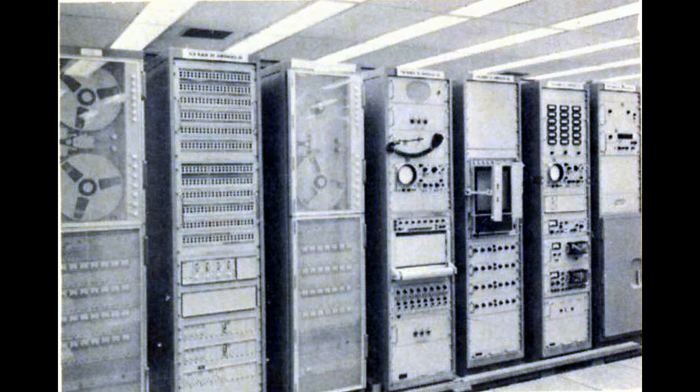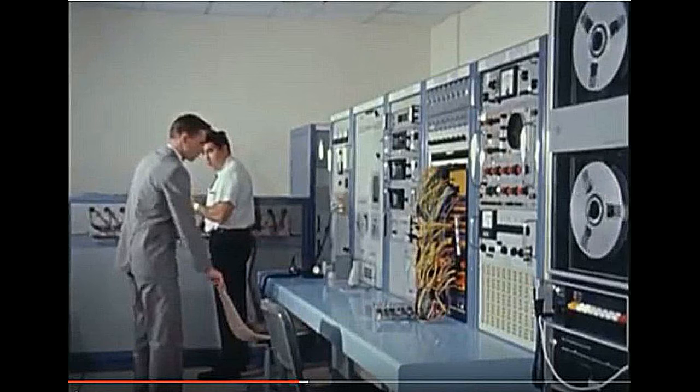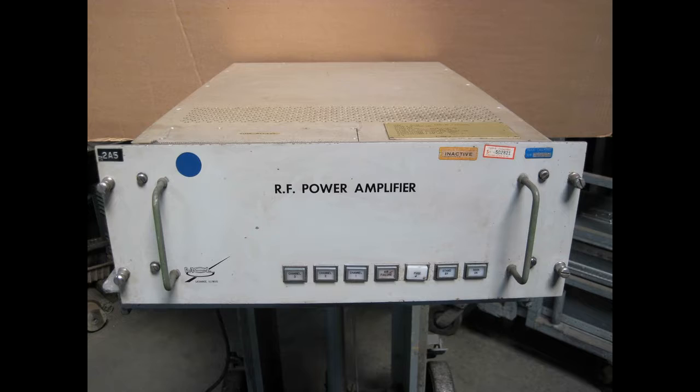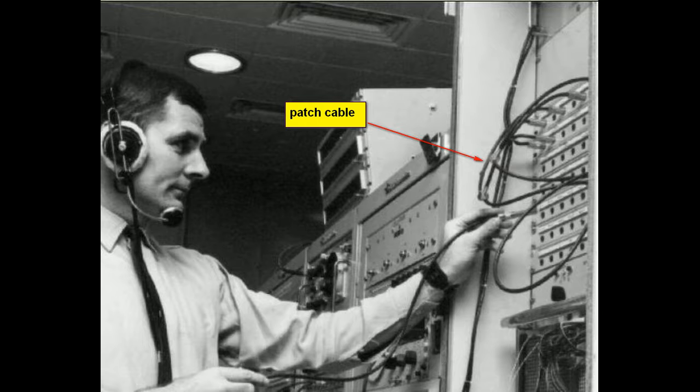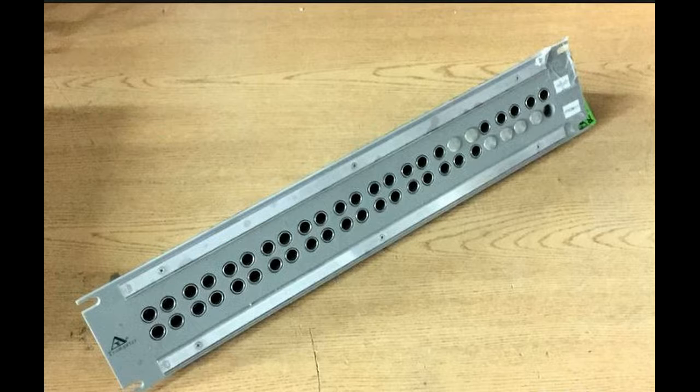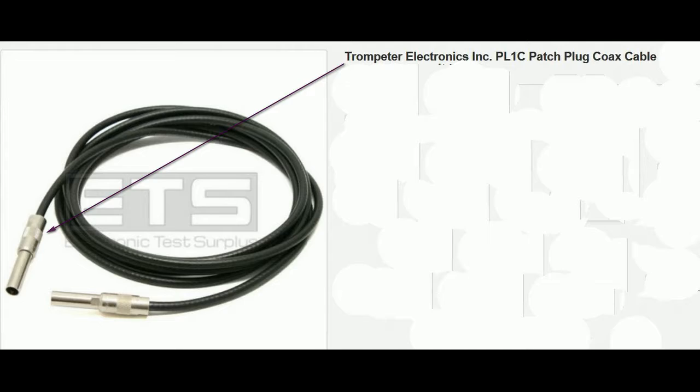The equipment was part of this group of equipment here. This RF amplifier would be run through a patch cable, and we didn't use switches because the frequency is too high for that, and we'd run the test whatever had to be done. There's a patch panel to see what it looks like.